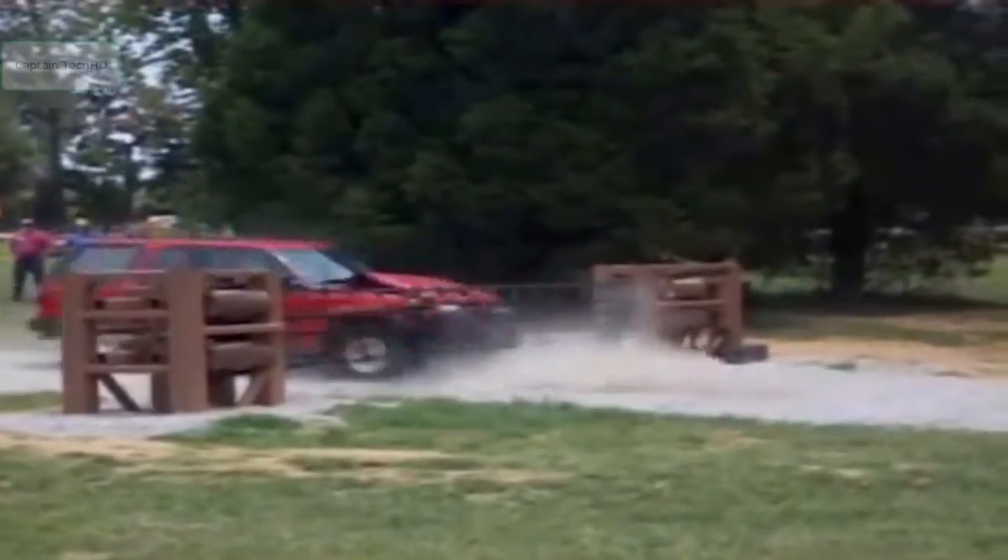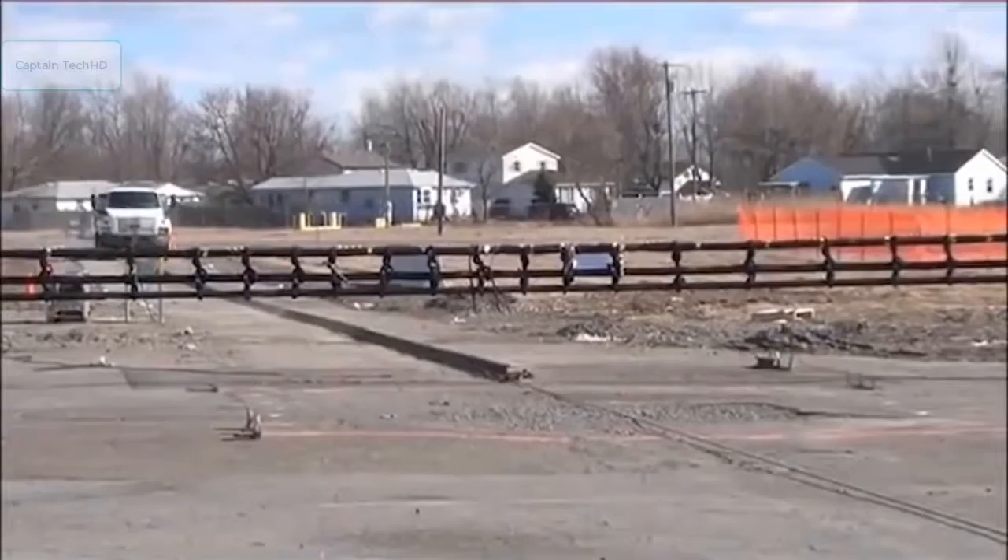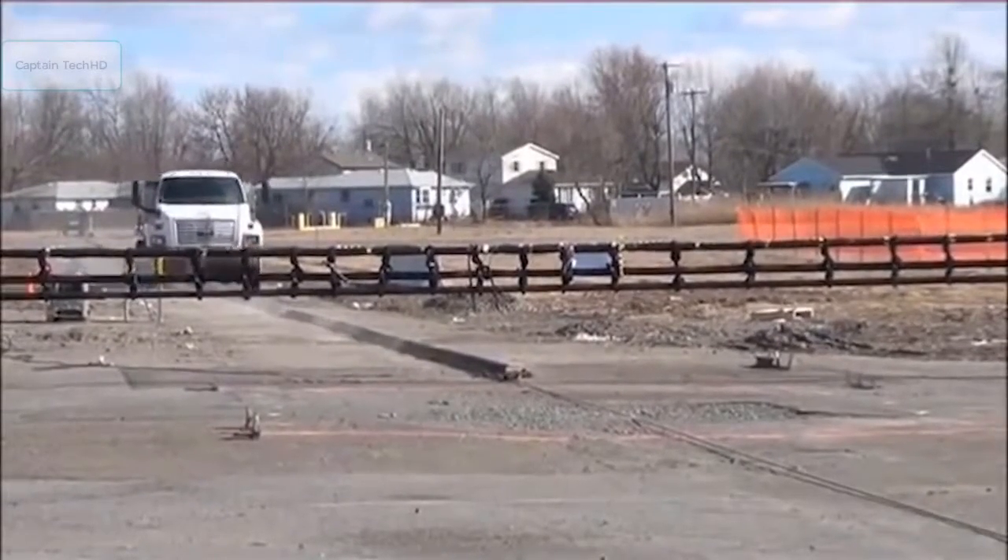With the net and cable barriers ready to dash the hopes of those looking to enter unannounced, any trespassers had better have some really good insurance.